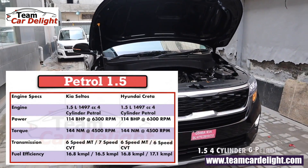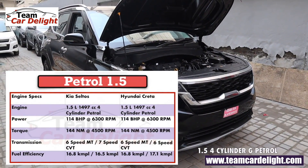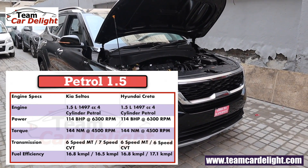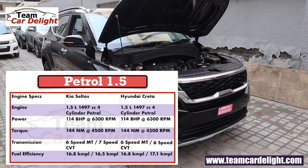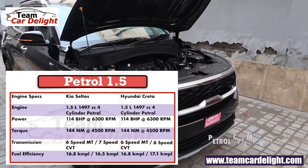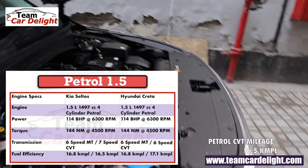The second option is the 1.5-liter 4-cylinder petrol engine generating 114 bhp of power and 144 Nm of torque. You get a 6-speed manual and 7-speed CVT gearbox. Manual mileage is 16.8 kmpl and automatic is 16.5 kmpl.